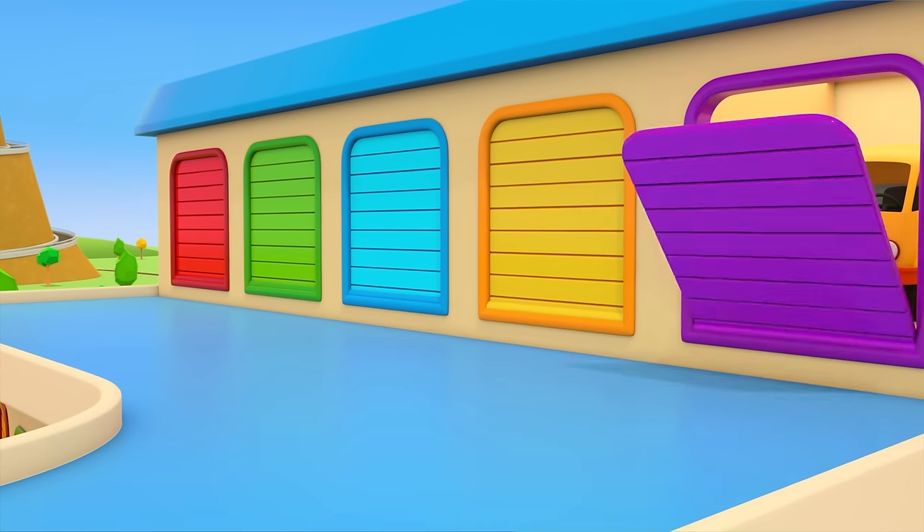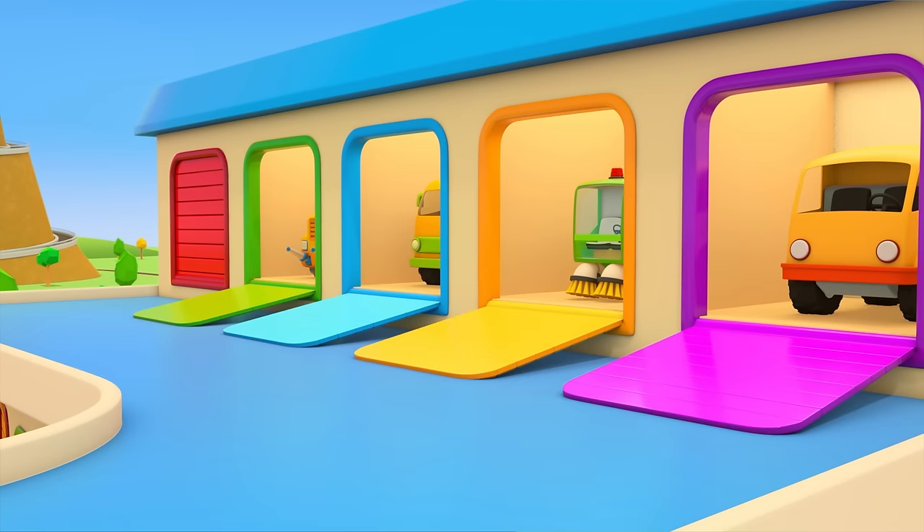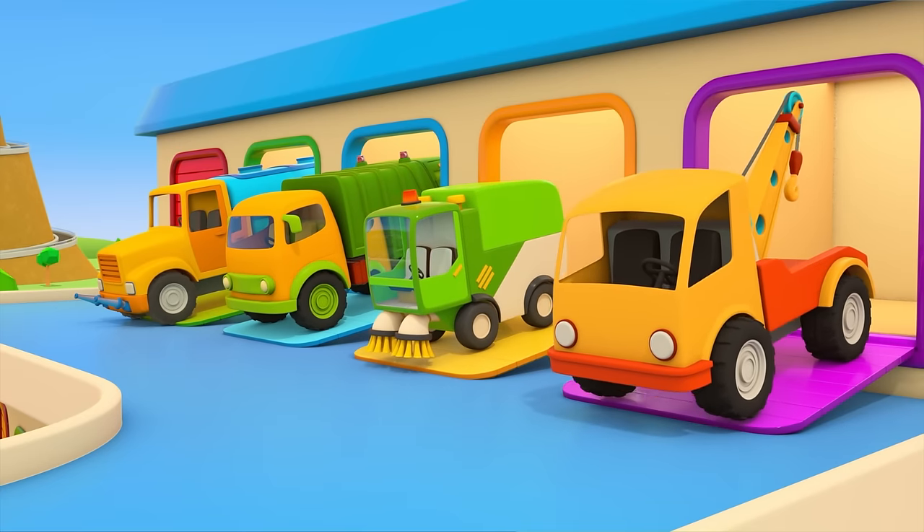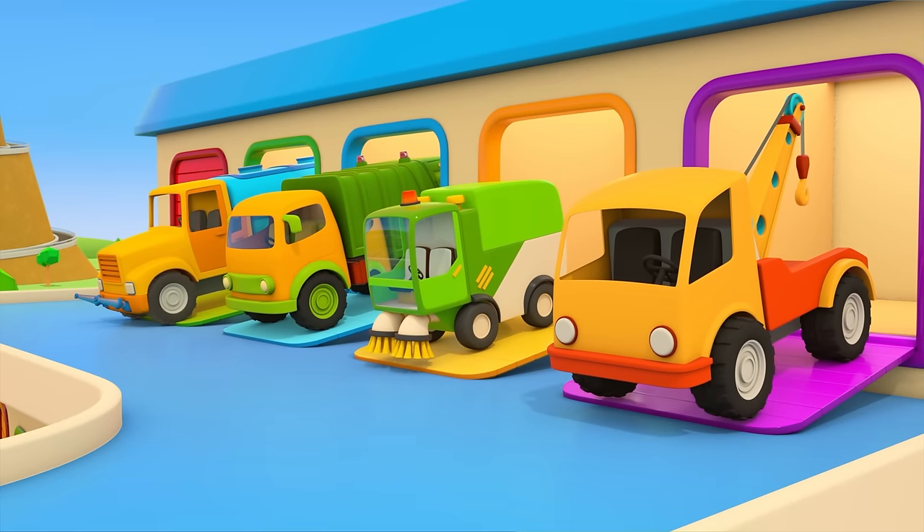Who will help us fix the truck and clean up the mess? The water truck, the garbage truck, the street sweeper, and the tow truck.